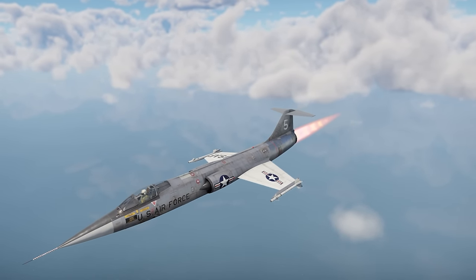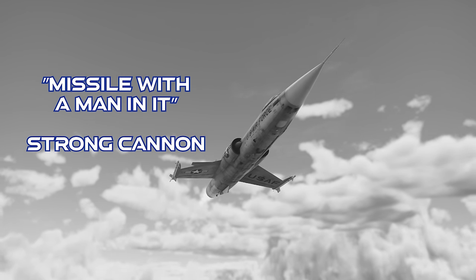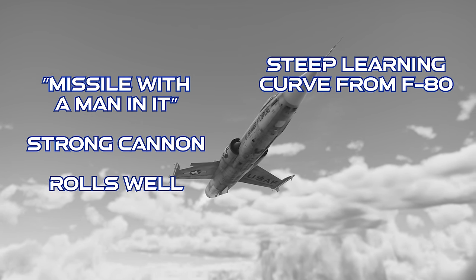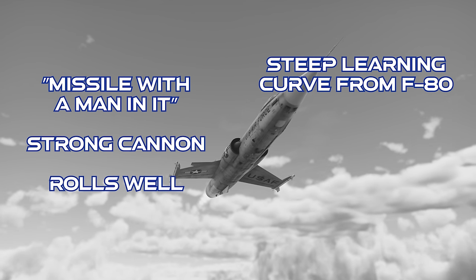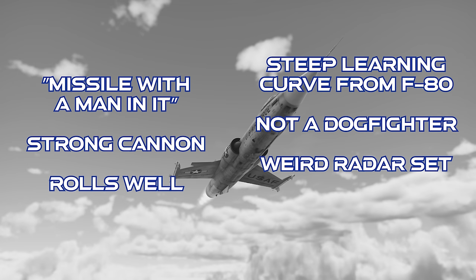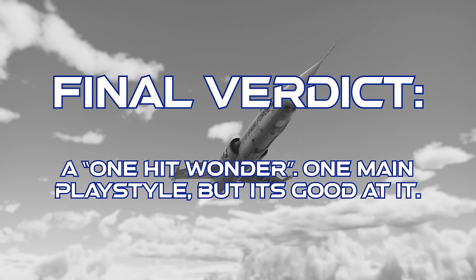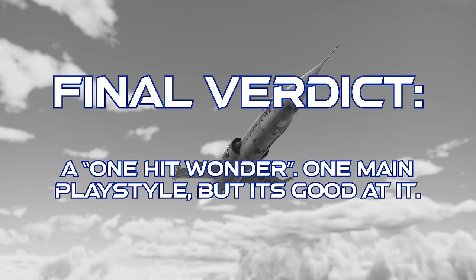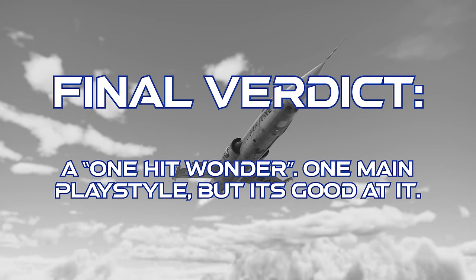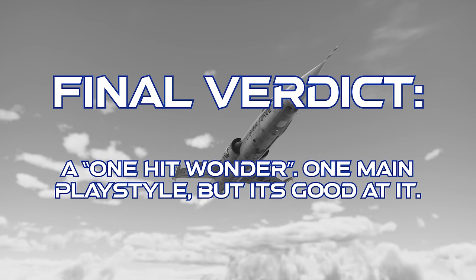To close out on the F-104A Starfighter: this jet is built out of raw engine power. It's got a very strong cannon for its BR and it rolls pretty well. However, it's got a staggering learning curve if you're coming up into this jet from the F-80 before it in the tech tree. It doesn't turn very well, it's got a weird radar set, and the AIM-9B is a very limited and situational weapon. The final verdict on the F-104A is that this jet is kind of a one-hit wonder. The only real way for an average player to use it effectively is with those vulture tactics, but at least it's very good at those vulture tactics. As always, thanks for watching.